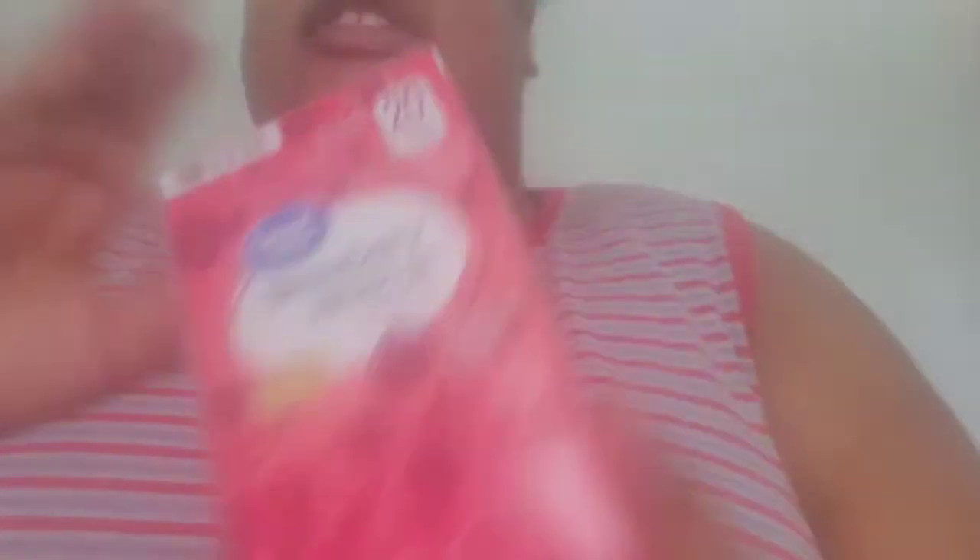I know that Republic of Tea has their full line of hibiscus — I think they were one of the forerunners in making a really expanded hibiscus line. Let me know in the comment section below if I'm wrong, but that's where I first tried hibiscus tea. Great Value is stepping it up, thinking outside the box — kudos to them.